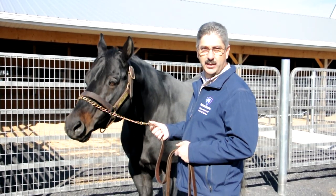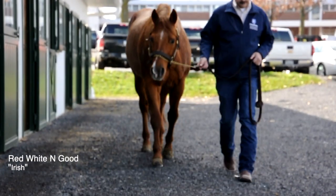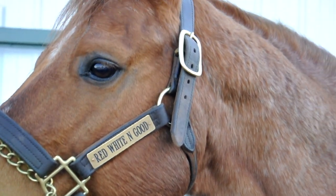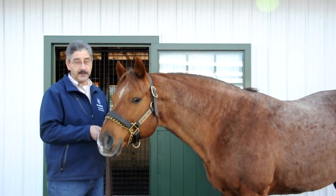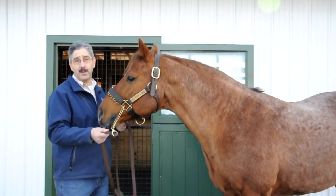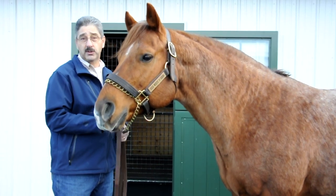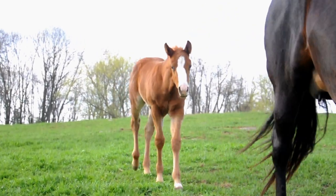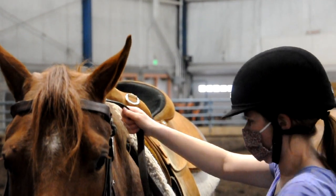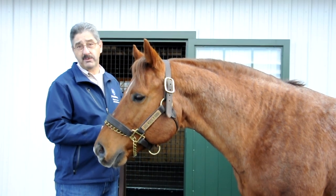Bruno is by a horse called Invitation Only and out of a mare called Radical. This is Red, White and Good — we call him Irish. Irish has been here for three years and is by a horse called Zippo's Mr. Goodbar, out of the great mare Crimson Jet Set. Just like Bruno, Irish has already produced some extremely successful horses, with multiple world champions and Congress Top Ten earners, despite not that many babies out there showing.